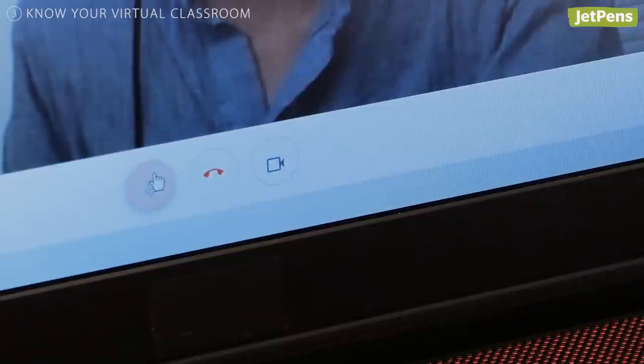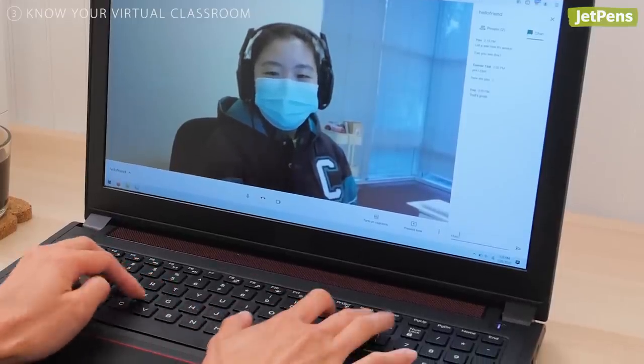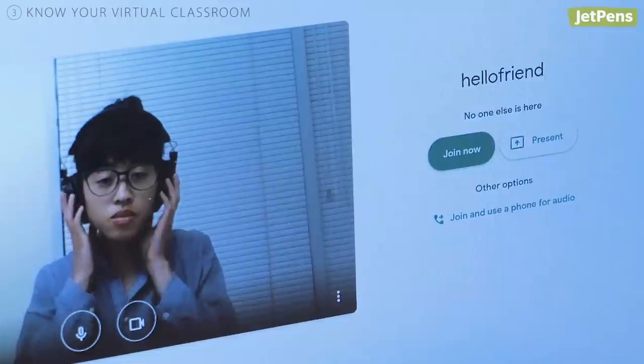Learn how to mute and unmute yourself. See if there's a chat box you can use to ask questions or engage in discussions. And find a neutral background for the times you have your video on.